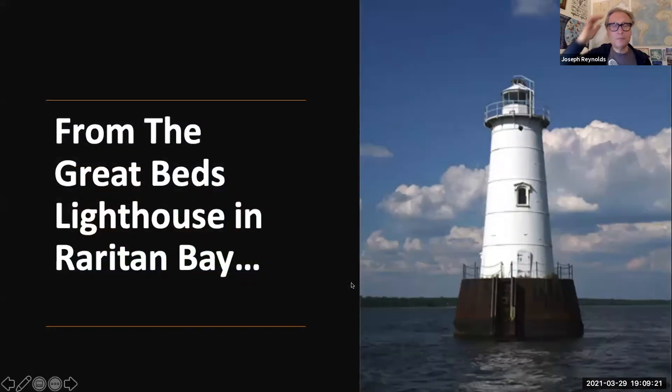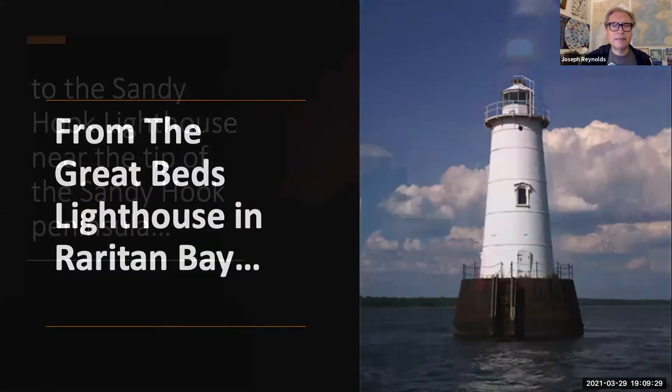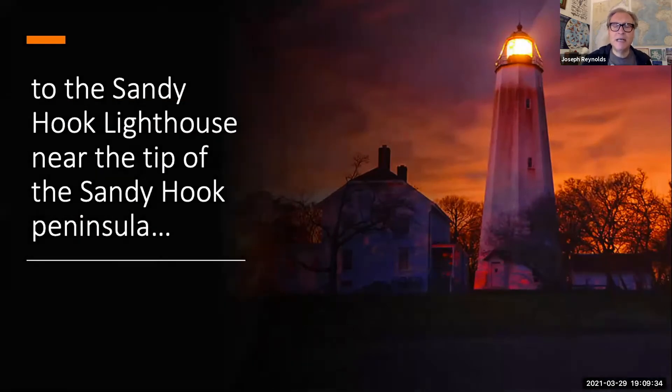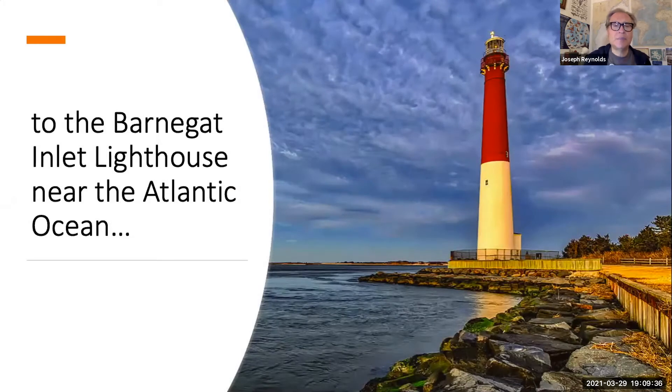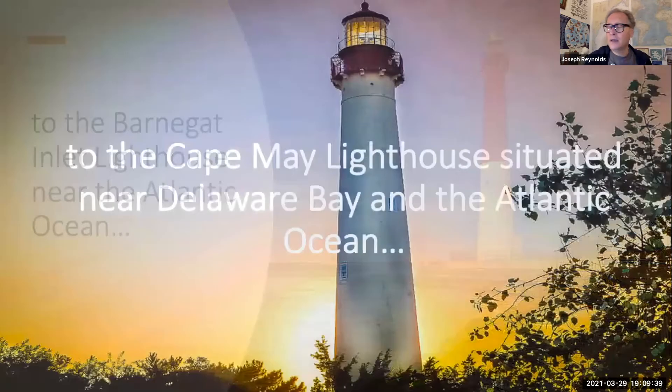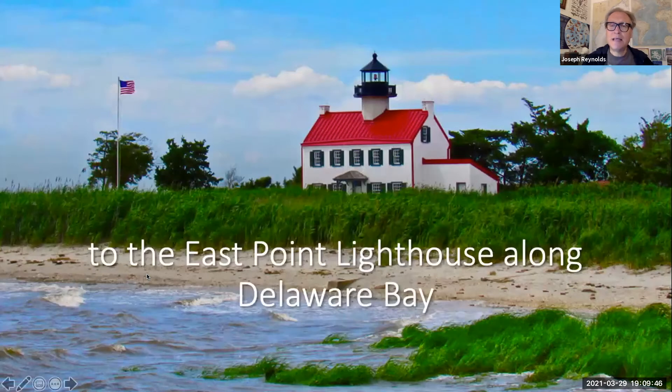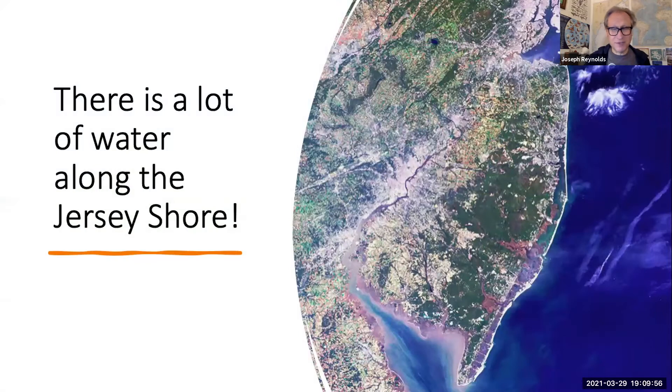From the Great Beds Lighthouse in Raritan Bay — if you're familiar with the Raritan Yacht Club, you probably see this out there — a little farther east is the Sandy Hook Lighthouse. Then the Barnegat Inlet Lighthouse near the Atlantic Ocean, and all the way down to the Cape May Lighthouse sitting near Delaware Bay and the Atlantic Ocean.